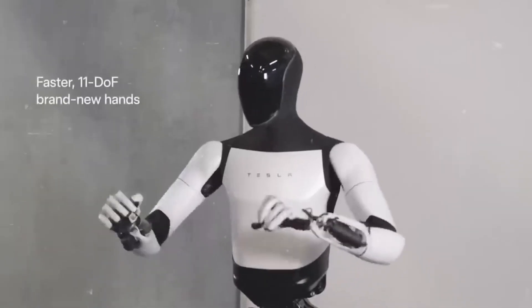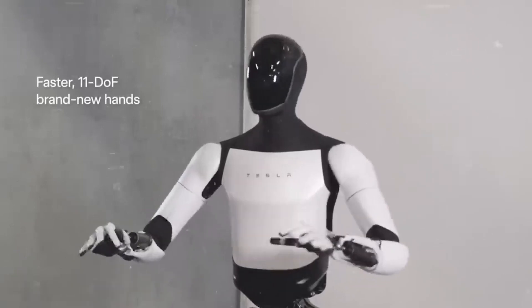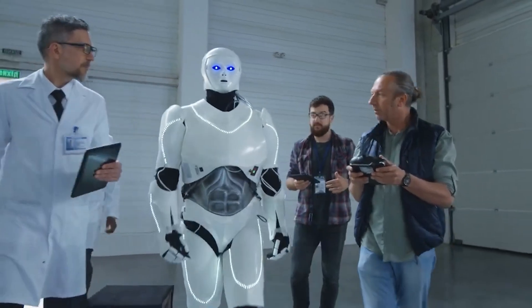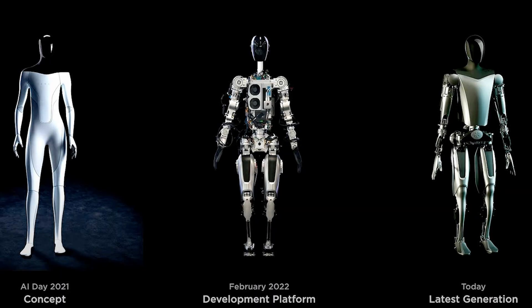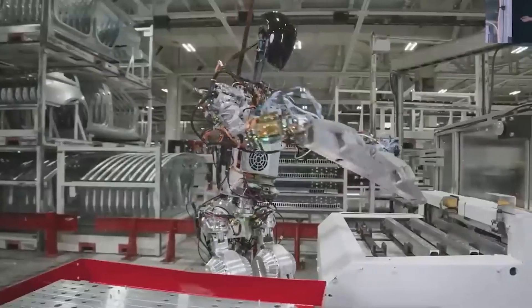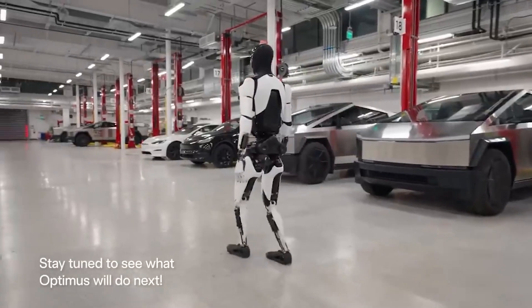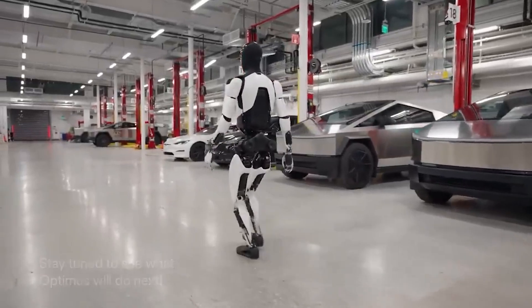Tesla plans to use the Optimus AI robot in their manufacturing process soon and eventually sell it. Elon Musk, the CEO of Tesla, thinks Optimus is not being valued enough and predicts there will be huge demand, estimating between 10 to 20 billion units. Musk is confident that Optimus will become a major part of Tesla's value in the future, highlighting how important it is for the company's long-term growth and success.